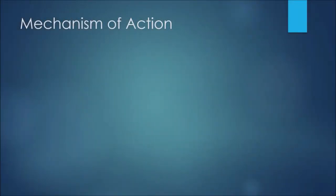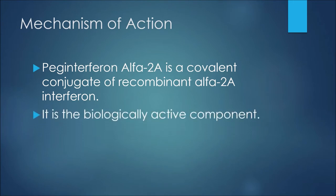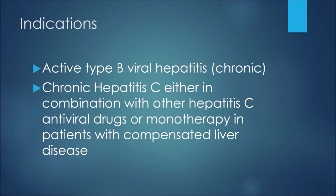The first thing to discuss would be the mechanism of action, or how this medication works. Peg interferon alpha-2a is a covalent conjugate of recombinant alpha-2a interferon — it is the biologically active component. It binds to the human type 1 interferon receptor and induces the innate antiviral immune response.